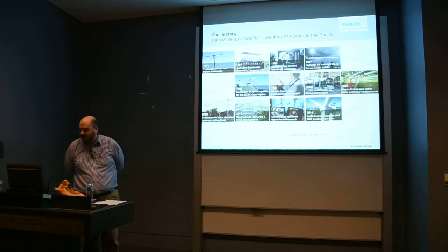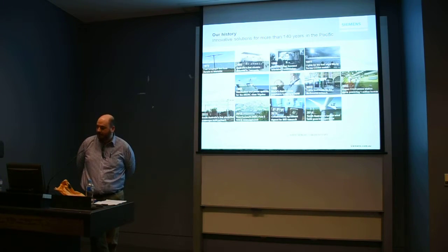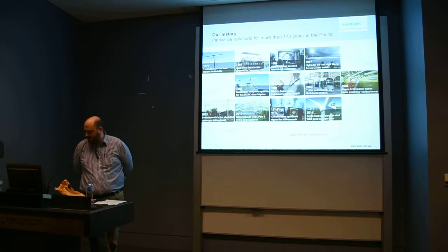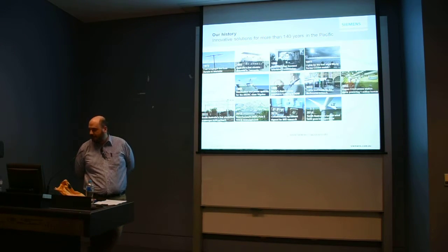Then we get into automation systems, automation and power systems for ships, which starts to touch on the area that I work in. We have a very big medical department — we provide a lot of MRI imaging machines and things of that nature. And this is more into my sector: Kogan Creek Power Station. That's one of the newest and biggest in Australia — an 800 megawatt steam turbine generator at Kogan Creek, about 400 kilometres west of Brisbane. We delivered that project, including the automation system for that power station, which is the area that I work in.